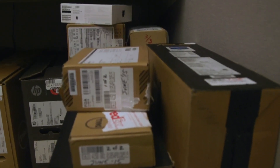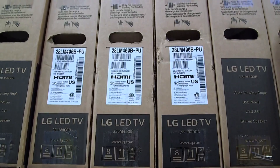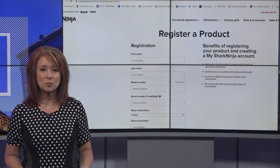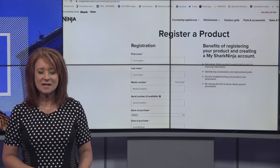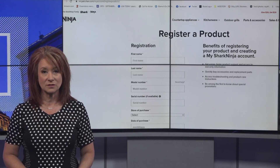Besides keeping the box that your TV, electronic, or appliance came in, here's something else you can do to protect your purchase: register your product. If there's not a registration card in the box, look online for the registration. This is going to help you get faster warranty support, troubleshooting information, and recall notices as well.